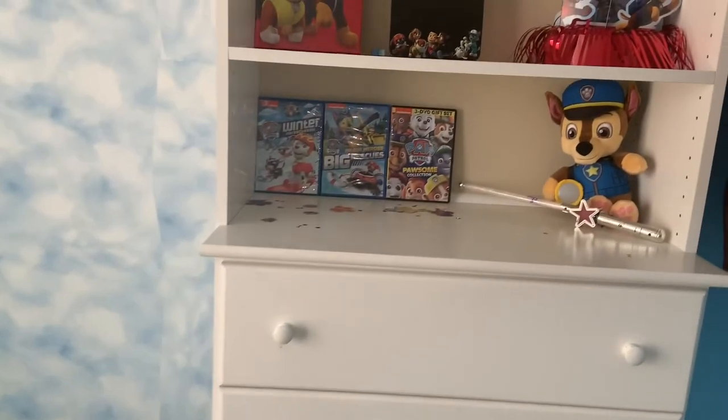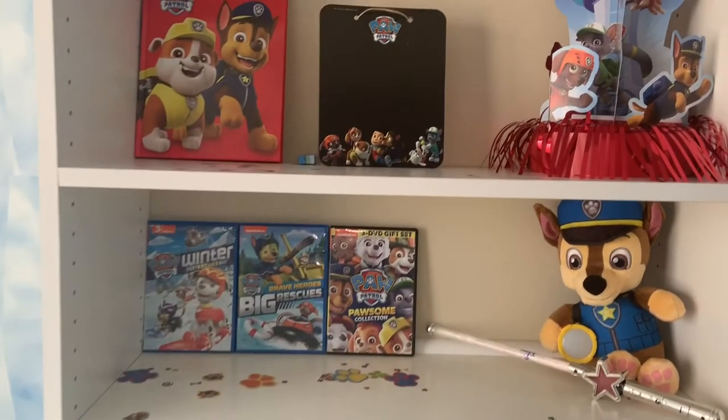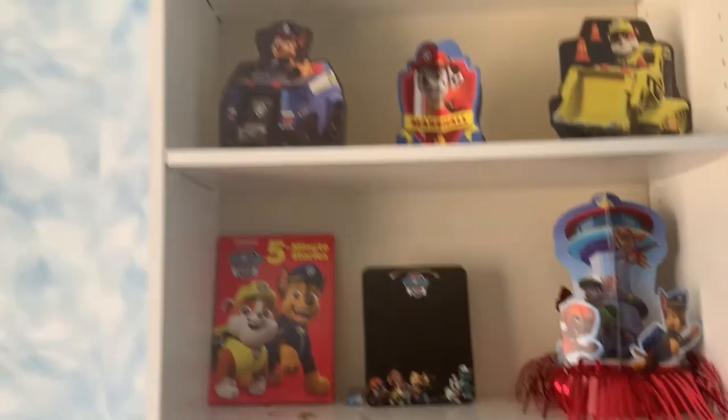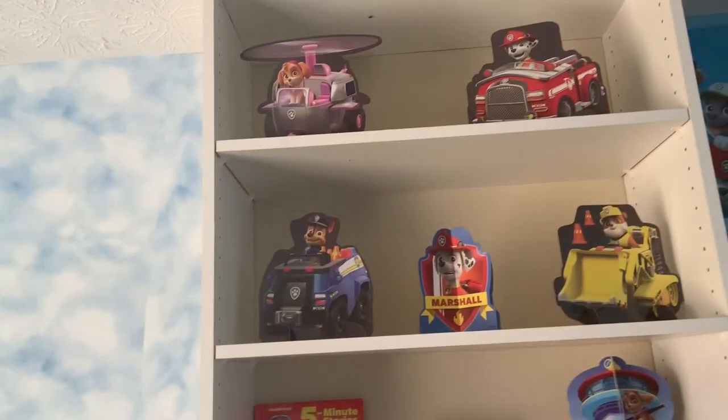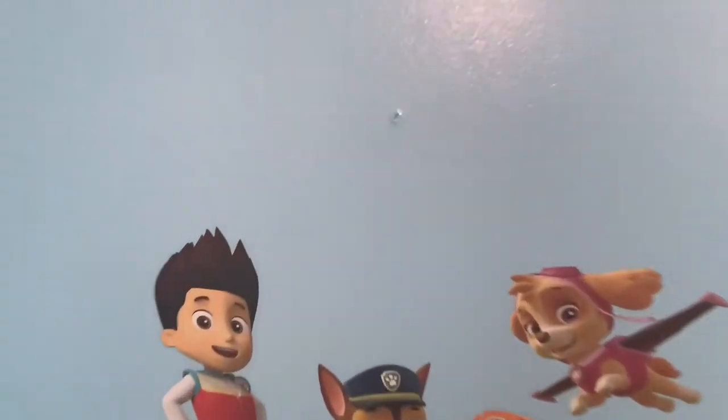On this side of his organizer he has all his Paw Patrol DVDs, a Snuggle Up Chase, and a Soul Circus wand. On the next shelf he has a Five-Minute Paw Patrol Stories book — I have to put it up there so he won't rip the pages — a chalkboard, and a centerpiece from his party. These are other decorations from Party City, which were face masks or props you could hold up and take pictures with, and centerpieces for the party.